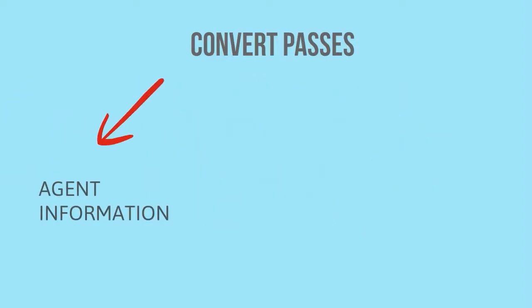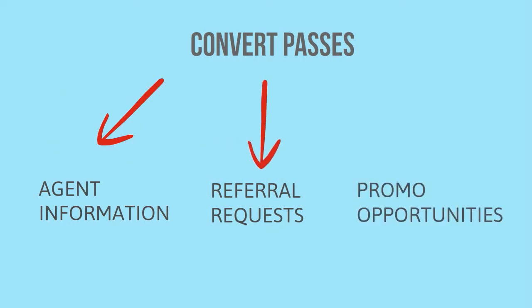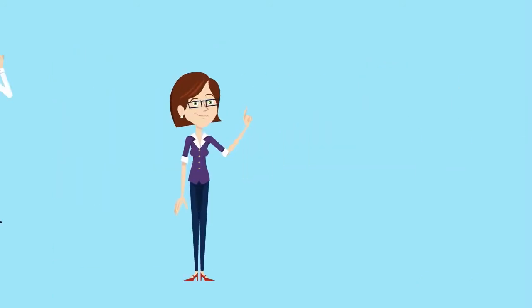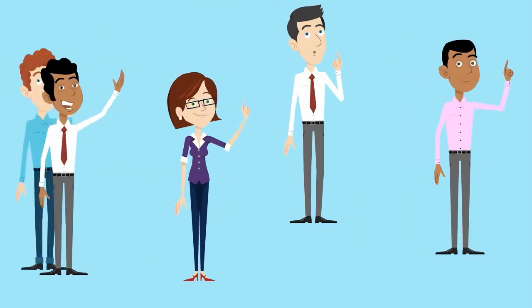When homes are taken out of inventory, convert property listing passes to agent information, referral requests, or other promotional opportunities. Watch your lead generation and marketing costs plummet, while prospect and referral action soars.